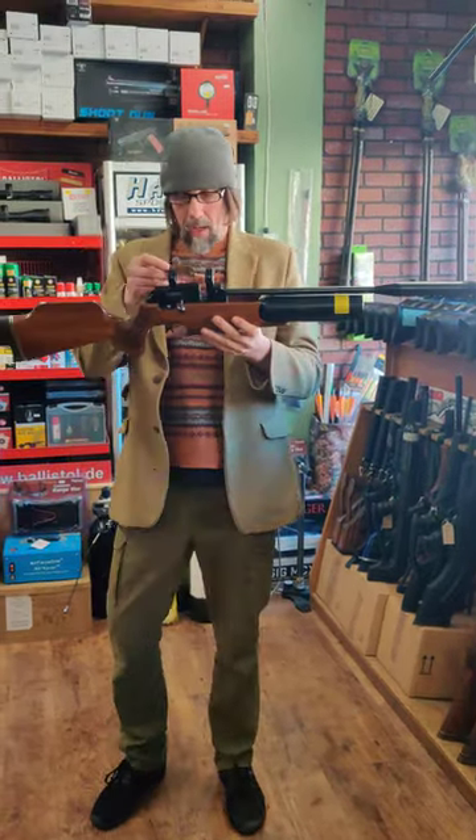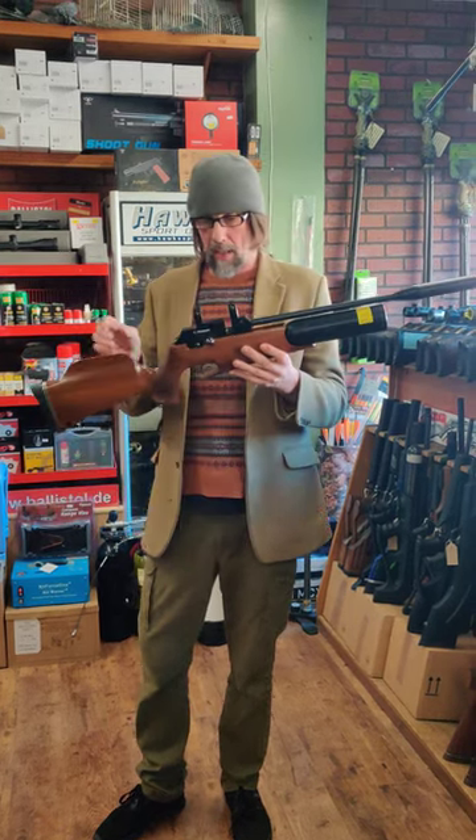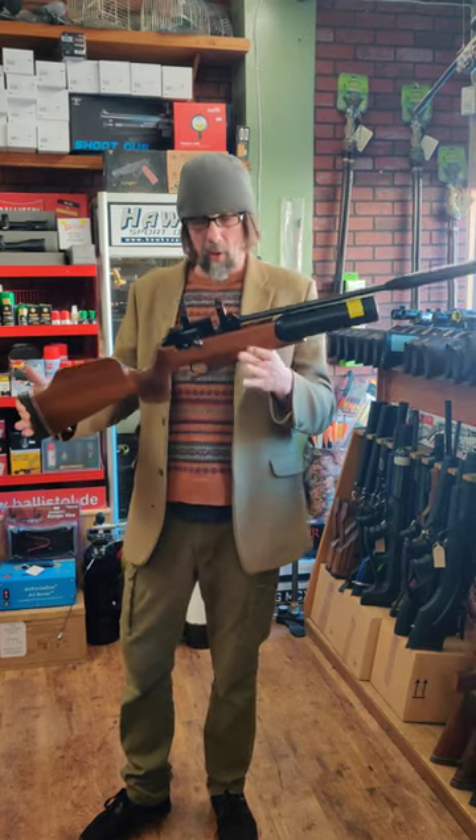Rapid 7 Mark II, .20 calibre, with a Vortex Evolution of Sonic moderator, magazine, right-handed, really really nice condition — that's £1,295.